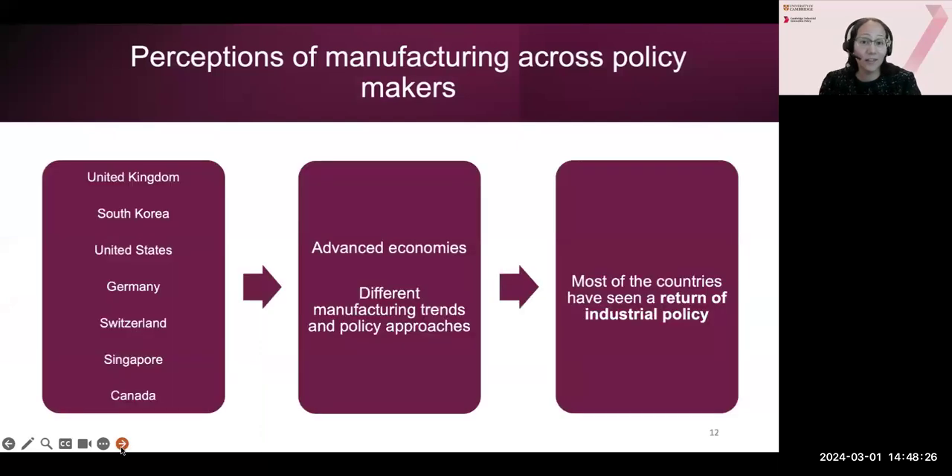Thank you, and good afternoon. One of the key points we want to stress from the report is how manufacturing is — or is not — addressed in industrial and innovation policies, and how this influences public perceptions. Because of this, we were interested in understanding how policymakers talk about manufacturing. We reviewed 68 strategies and initiatives across seven countries — all advanced economies where manufacturing plays an important role, but with differences in manufacturing trends and policy approaches. What we observed overall is a revival or return of industrial policy. However, more often than not, they don't use the term 'industrial policy' — we find more 'industrial strategies' or 'innovation strategies' where they talk about manufacturing.